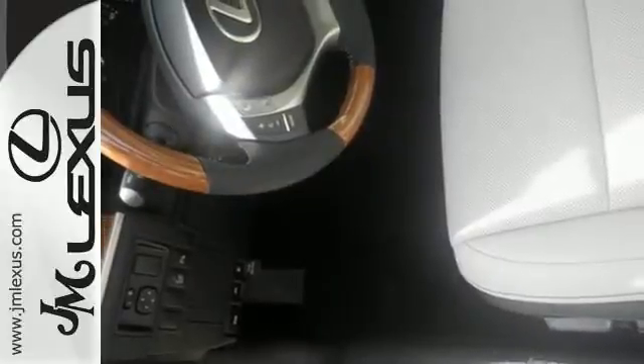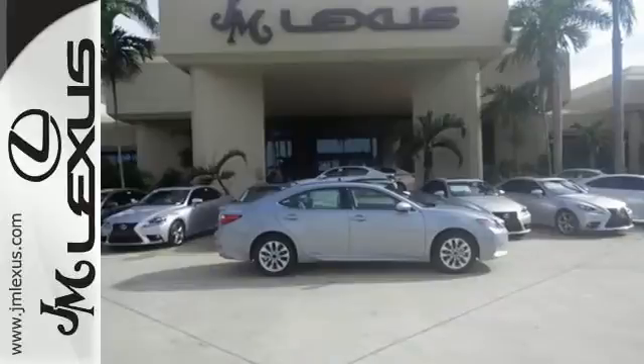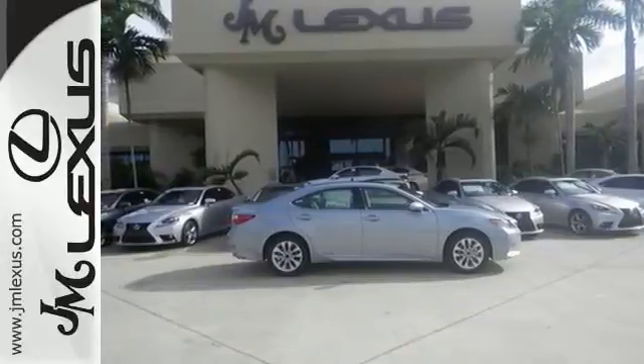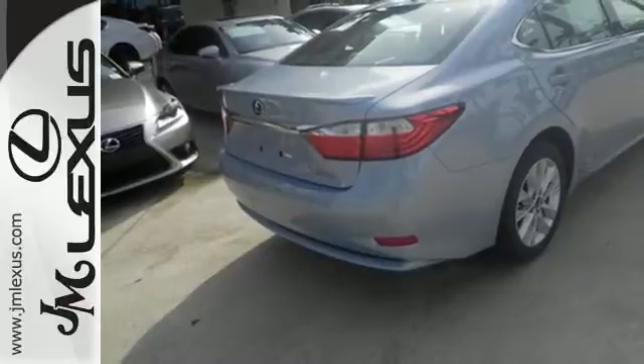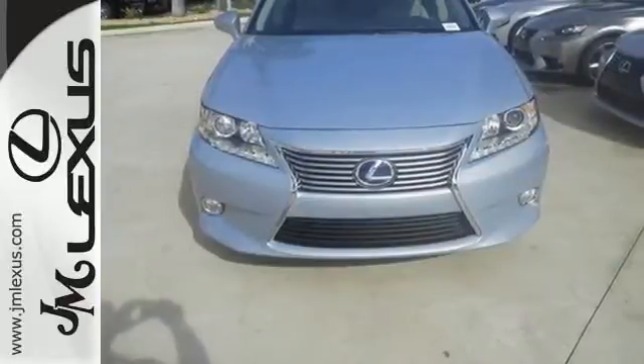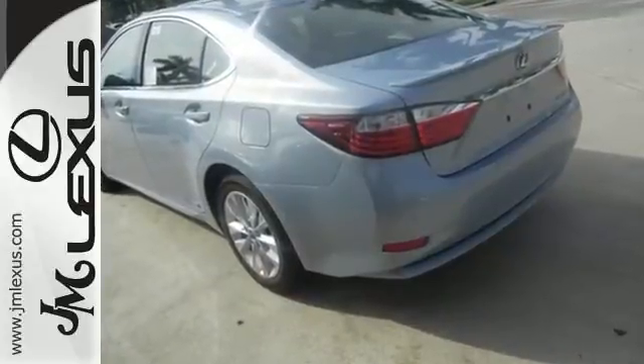It also has world-class luxury amenities inside, like the stunning power moonroof, easy-to-use steering wheel audio controls, and smart systems like the garage door transmitter and emergency communication system. Discover the finest in luxury with this Lexus ES hybrid.